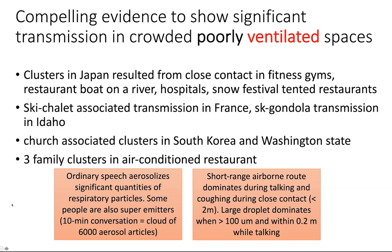We know that ordinary speech aerosolizes a lot of respiratory particles, and some people are actually super emitters. With a super emitter, if you talk to them for 10 minutes, they will generate a cloud of 6,000 aerosol particles. The short-range airborne route dominates during talking and coughing, especially within two meters. Large droplets only dominate exposure when greater than 100 microns and within 2.2 meters while talking — a clear indication that social and physical distancing is really key.